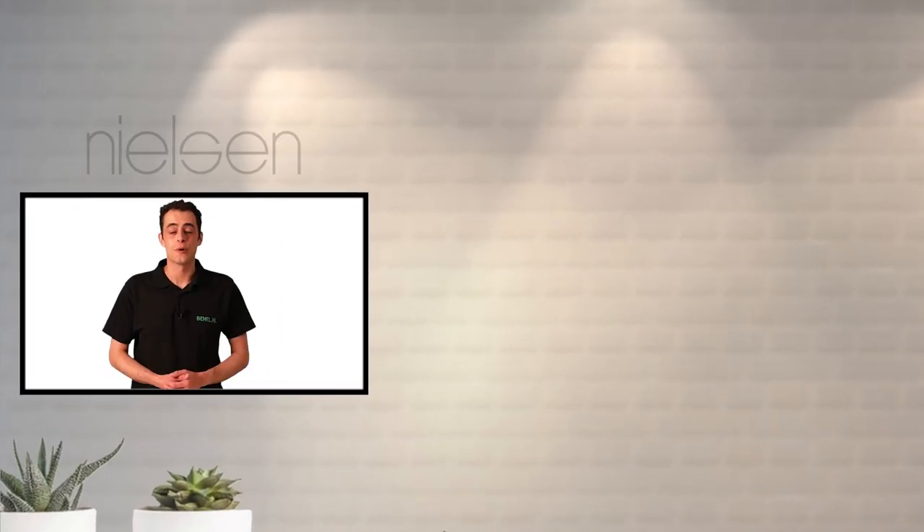Thank you for watching this video. For more information or to place an order, visit benel.eu.